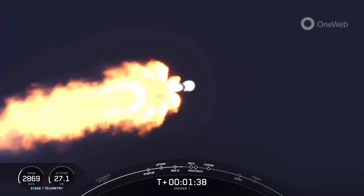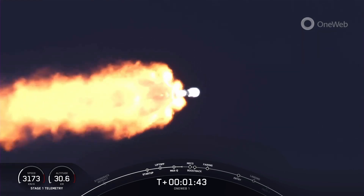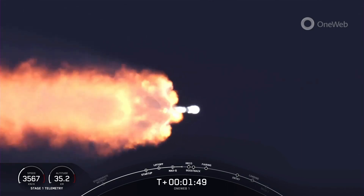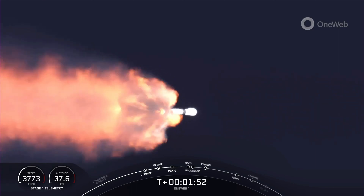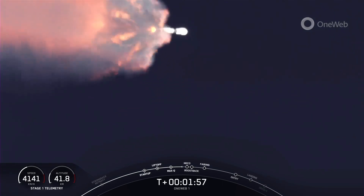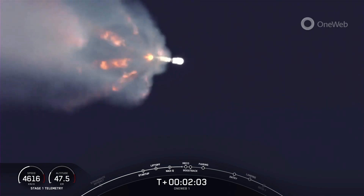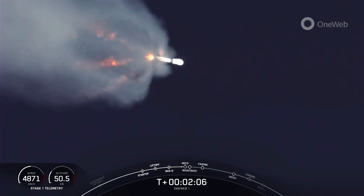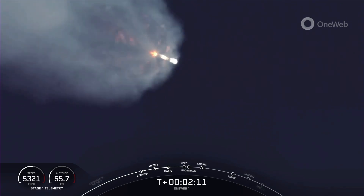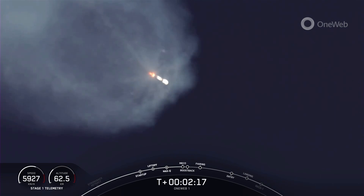In a little under a minute, we will have five events coming up in quick succession. It'll start with main engine cutoff of the first stage, followed by stage separation, a stage one flip as it prepares to do the boost back burn, a second engine startup one where the second stage MVAC engine will ignite, and then the start of that first stage boost back burn. We're coming up for main engine cutoff in just a few seconds. Watch out for those five events.